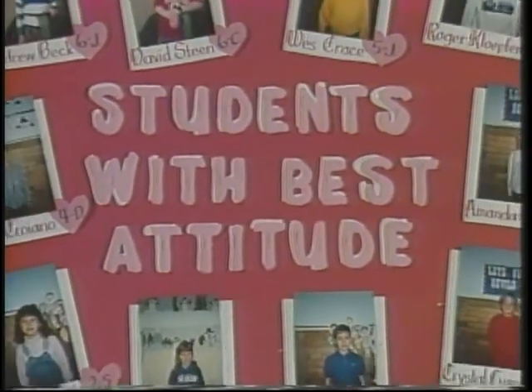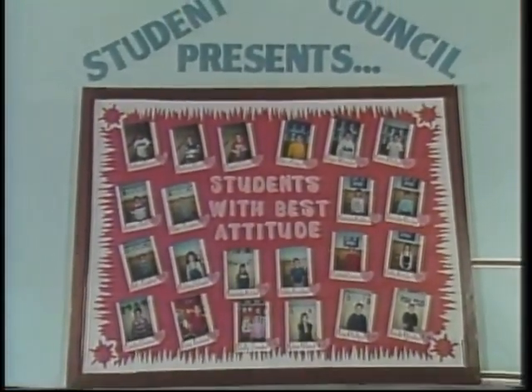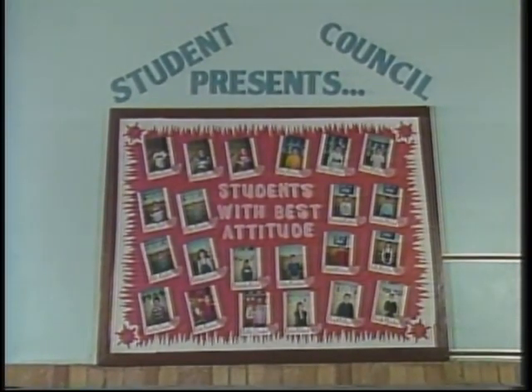Student of the Month is an activity that the Student Council came up with involving all of our classes, where each teacher runs a contest — one month for the friendliest student, another month for the most academically improved student — and each month we hope to have a contest of this nature which gets our entire student body involved.